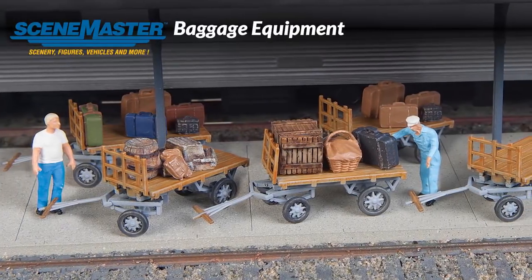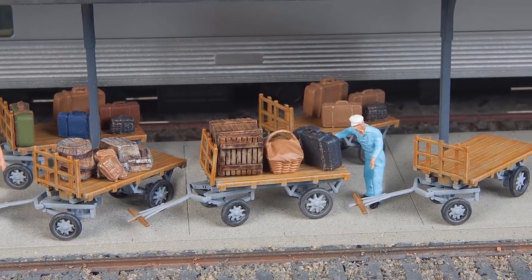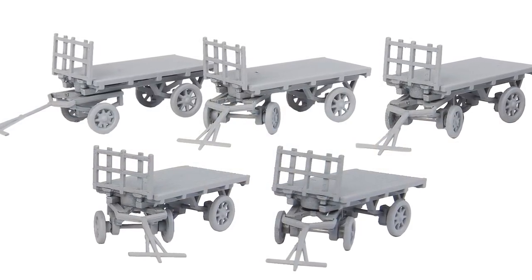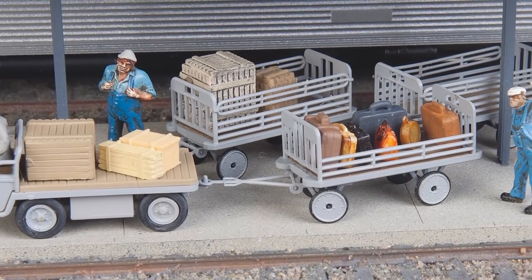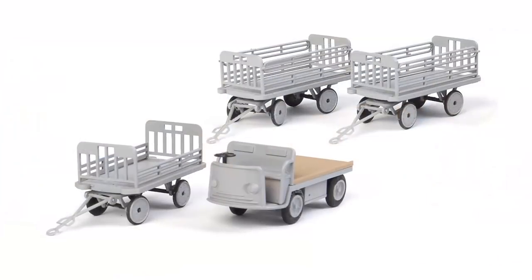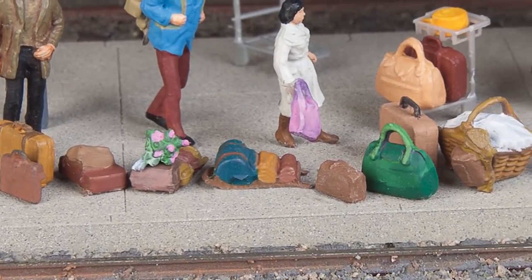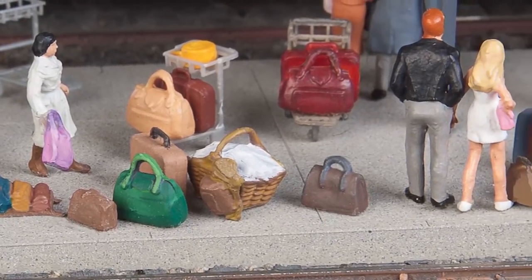Busy HO station platforms are easy to model with these three new detail kits from SceneMaster. Typical of newer equipment used from the 1940s on, the new baggage car kit includes parts for five complete carts and will ride at home serving stations and trackside postal facilities too. Big city stations and freight houses will welcome the new baggage tractor and trailer kit, typical of the equipment used in the post-war streamliner era. This model includes highly detailed parts to build a non-powered electric tractor and three trailers. Our new suitcase and packs kit will look great at any setting from the train or bus station to the trunk of an HO automobile.